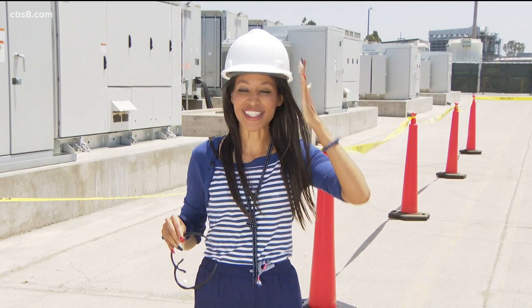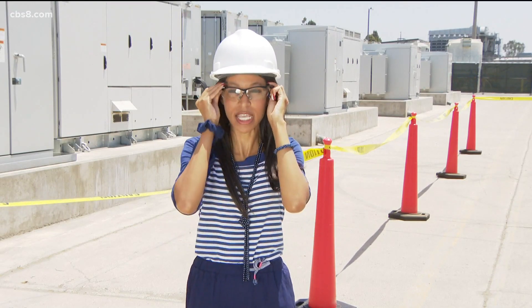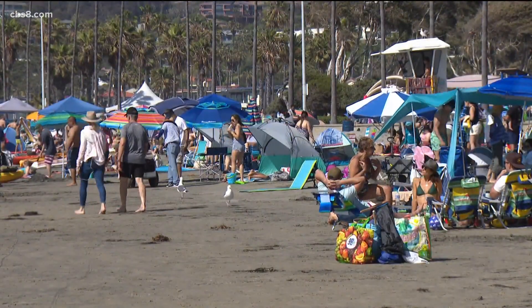It's safety first inside this Top Gun Energy Storage Facility, where this massive battery resource could power tens of thousands of homes — signaling the warning that whenever California sees extremely hot temperatures, we should be prepared for flex alerts, unequivocally.